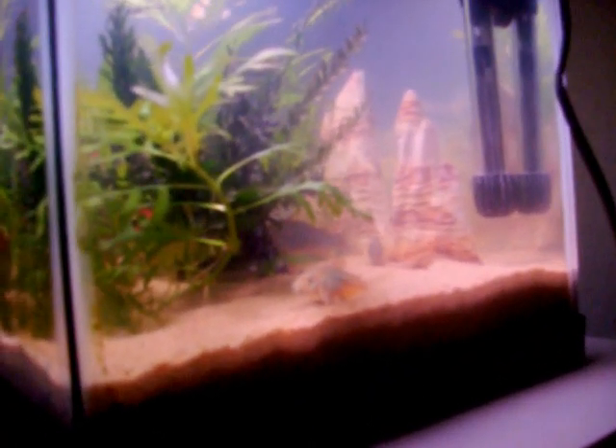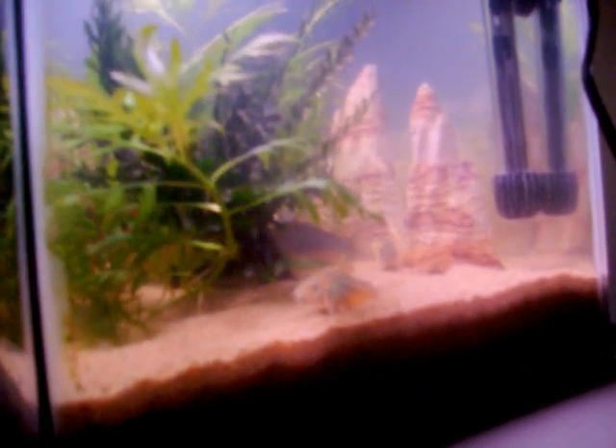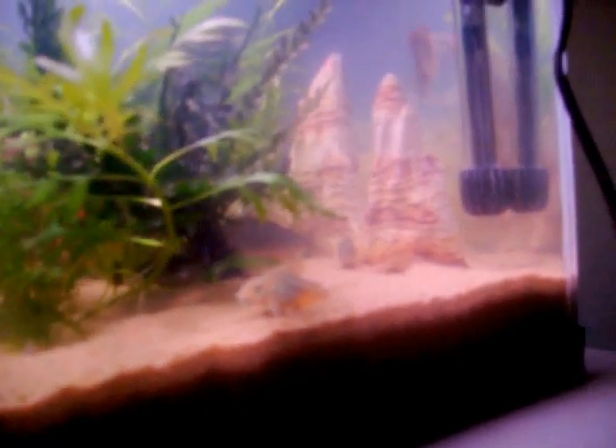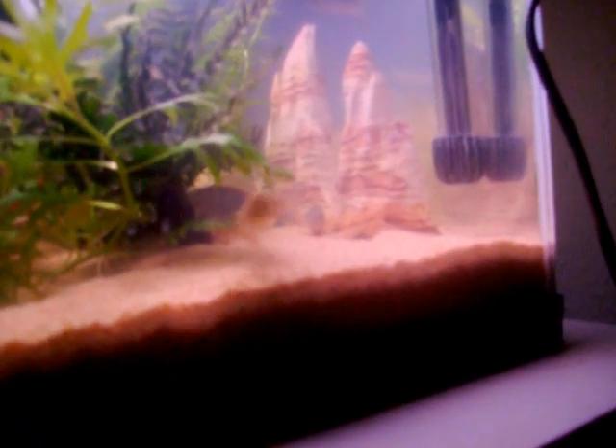I wanted to show off my Corys. This one's a little bit interesting — it's got that emerald green shine to it, just like the other Corys, but it looks like it's almost albino. So I'm wondering if they can interbreed or something. I don't know, it's kind of awkward, but it's a nice little fishy.